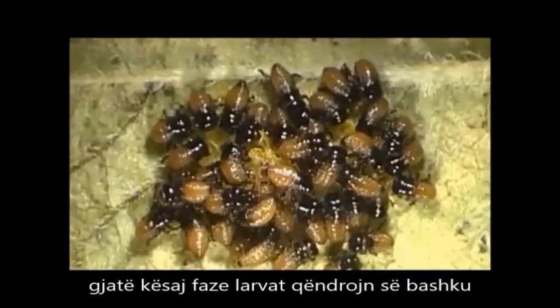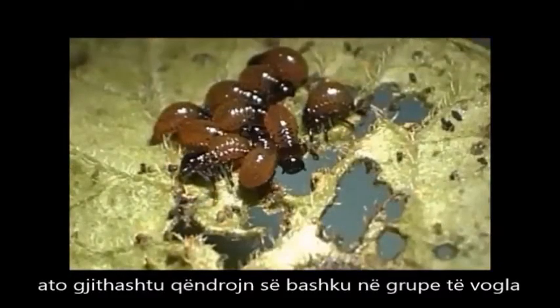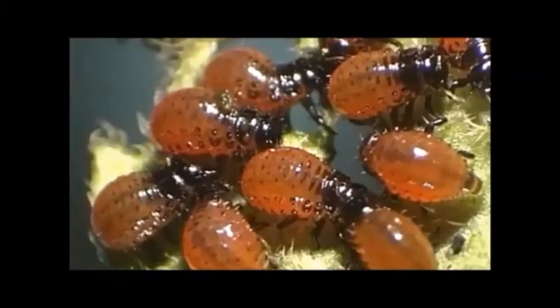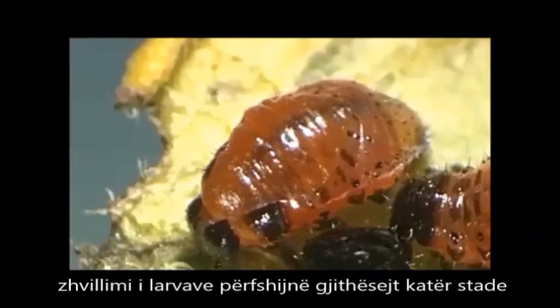At this stage the larvae stay together in social groups. They also stay together in smaller groups when they start to feed on leaves. Larval development comprises four stages in total.